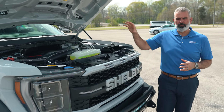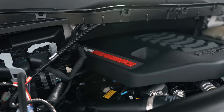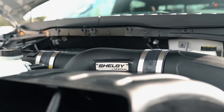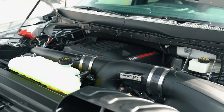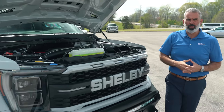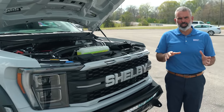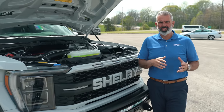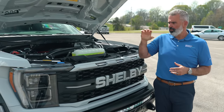Let's take a look under the hood. You've got Ford's 3.5-liter EcoBoost V6 engine tuned up by Shelby, with an upgraded intercooler, air intake system, and engine management software upgrades — all covered under warranty. It's pushing out 525-plus horsepower and high 600 foot-pounds of torque, all covered under the 3-year, 36,000-mile warranty.